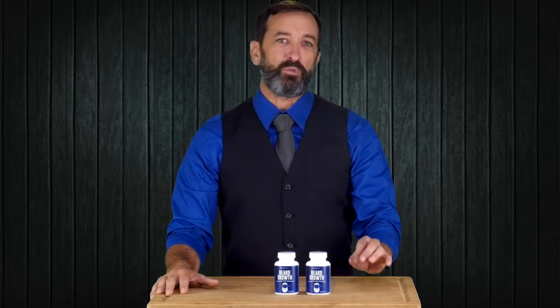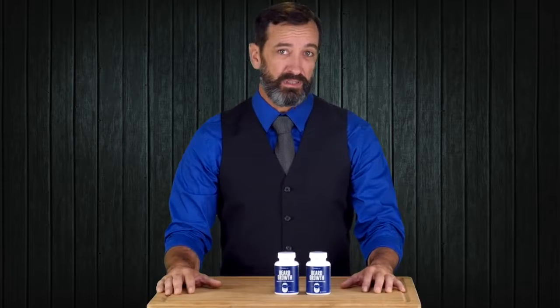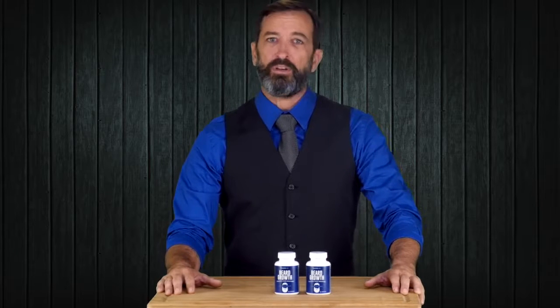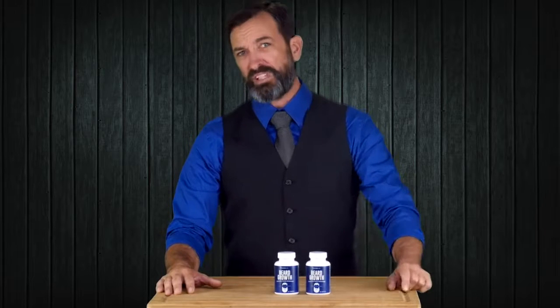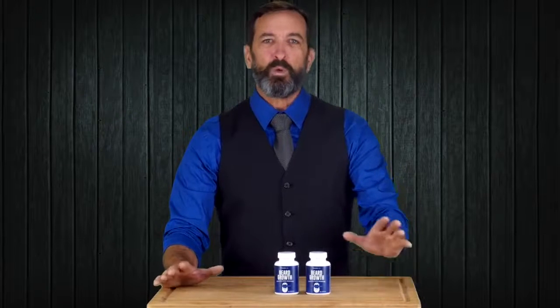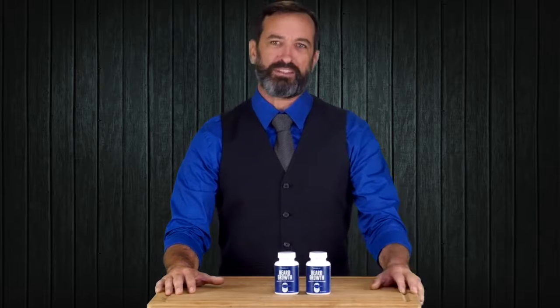That's why you need to create the right impression at work, with family and friends, and prospective partners too. The great news is, we are so confident that you will be 100% thrilled with how your beard looks and feels, we're giving you a solid 100% satisfaction guarantee. If for any reason you are not happy with the product — hey, even if you don't like my beard — we will refund every single penny. No questions. No hassles. The risk is all ours.